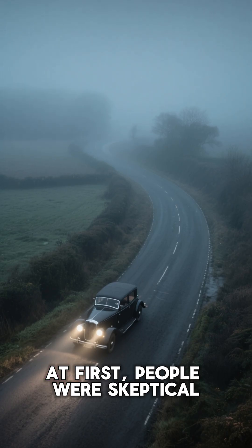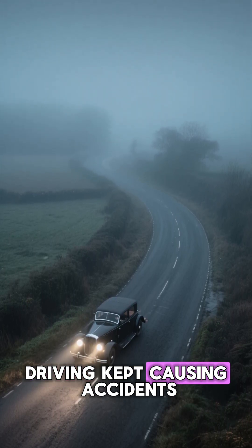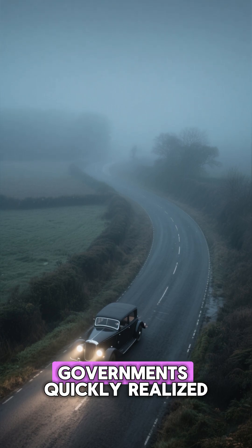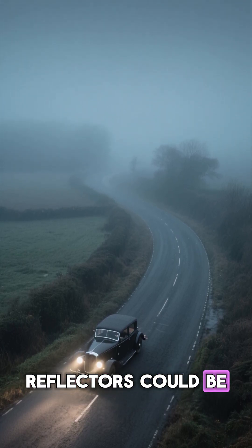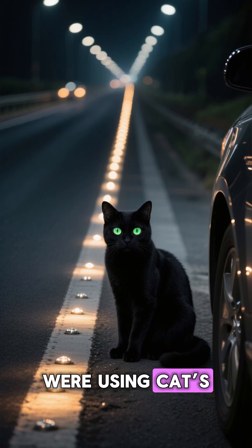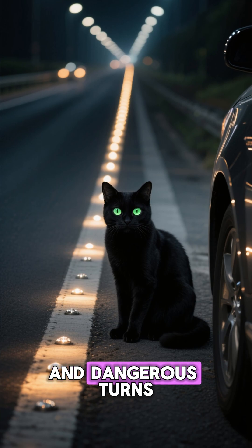At first, people were skeptical. But when fog, rain, and night driving kept causing accidents across the UK, governments quickly realized how life-saving these little reflectors could be. Soon highways everywhere were using cat's eyes to mark lanes, edges, curves, and dangerous turns.